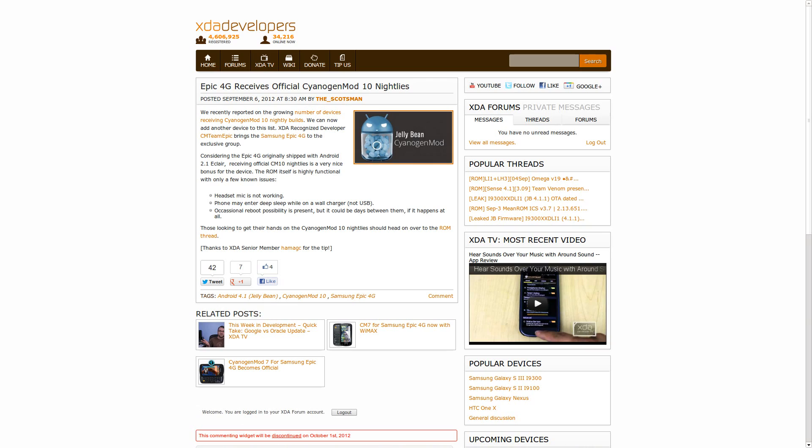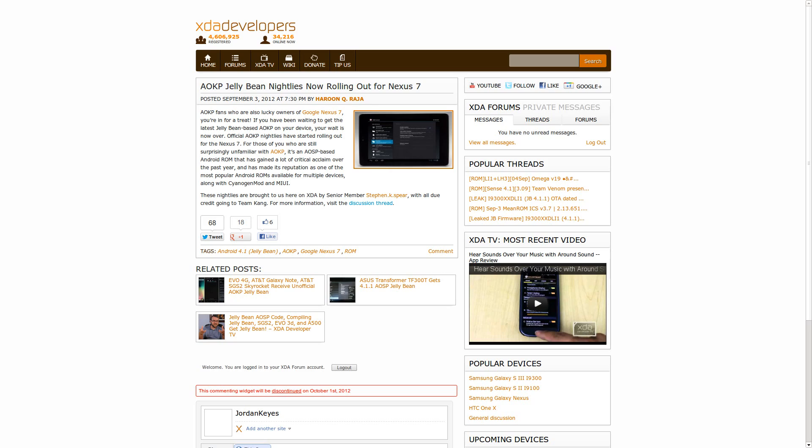Also this week, the Samsung Epic 4G received an official port of CM10 with nightly builds now available. Known issues include problems with the headset mic, the device going into a deep sleep when plugged into a wall charger (but not a computer), and rare random reboots. Finally, the Nexus 7 is now officially receiving AOKP nightlies, so if you're a fan of the Kang Project and want to try it on the Nexus 7, you can now do that.